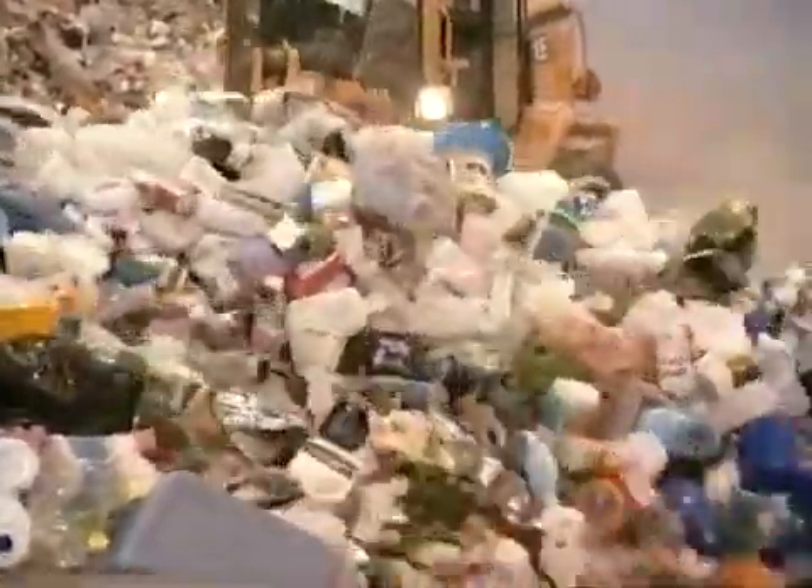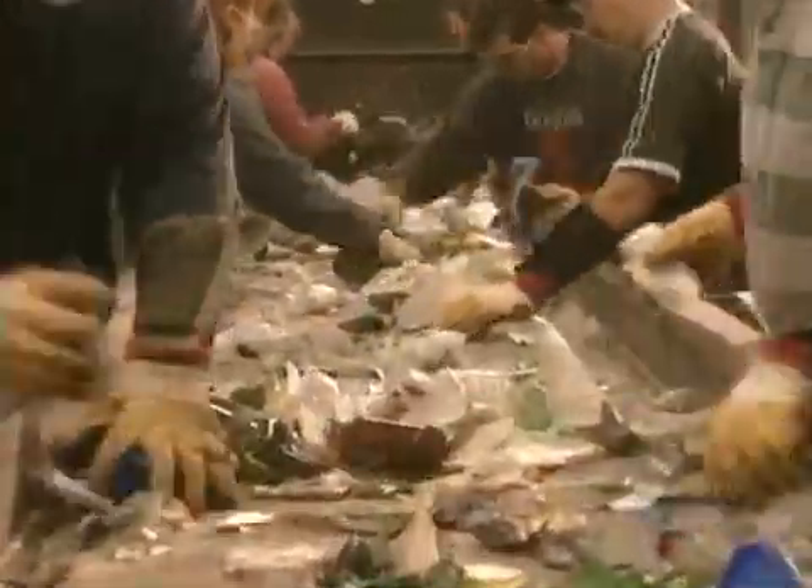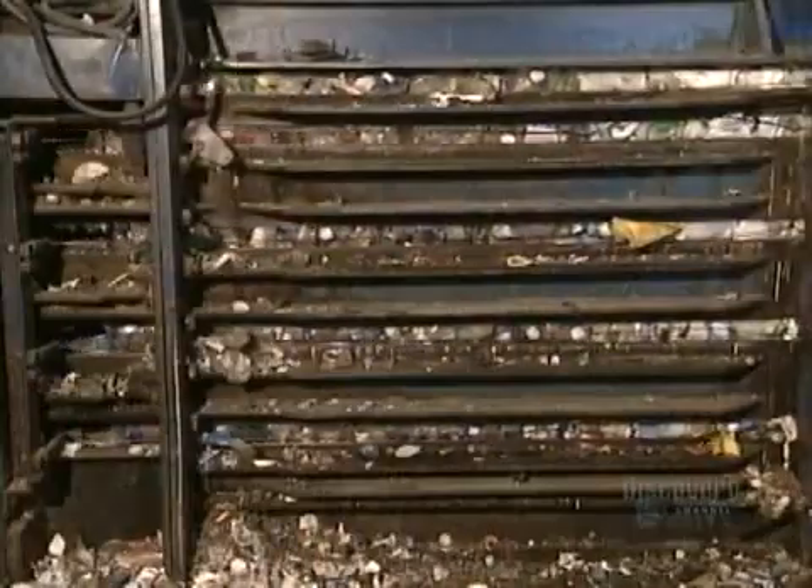On the glass, metal and plastics conveyor belt, workers first remove the big bulky items such as gallon-sized containers. A jumbo magnet picks up everything metal, except for aluminum, which isn't magnetic. Workers then sort milk and juice cartons to one area, aluminum to another. They separate plastics into three categories, glass into two: clear and colored.